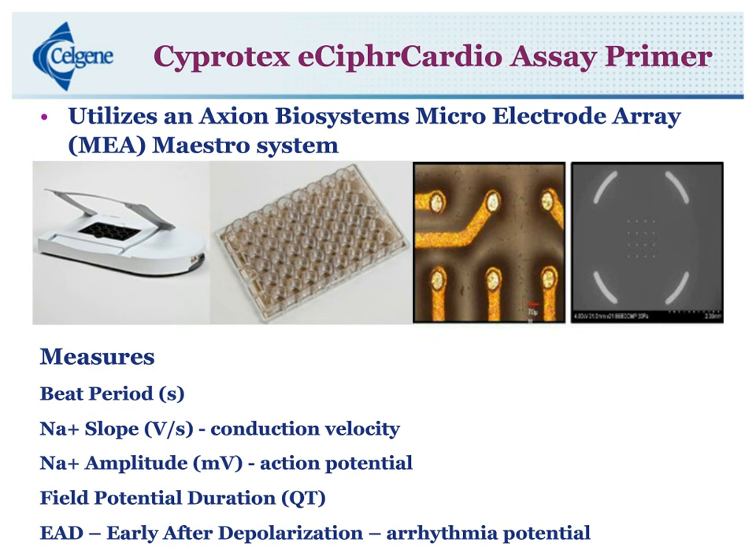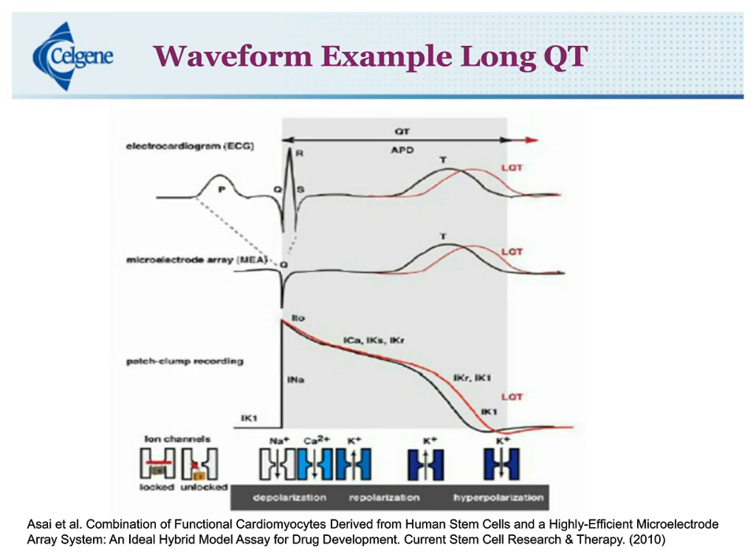This figure from Acai et al. shows everything on the same timeline: ECG on top, microelectrode array trace in the middle, and the action potential on the bottom. You can see that the prolonged QT — the red line — lines up pretty well amongst all these, showing there should be a good correlation between the patch clamp, the MEA, and the ECG in vivo.